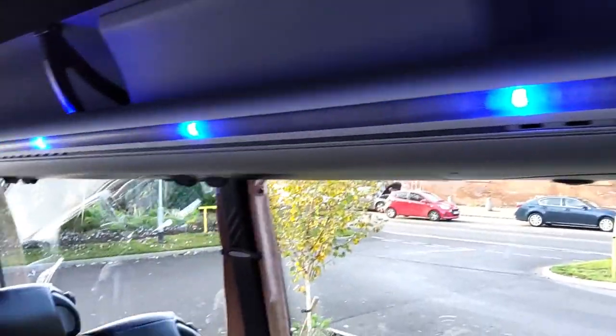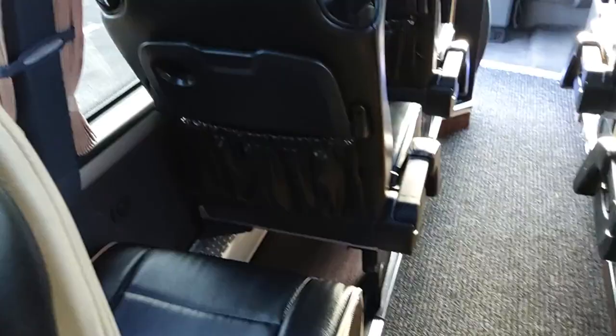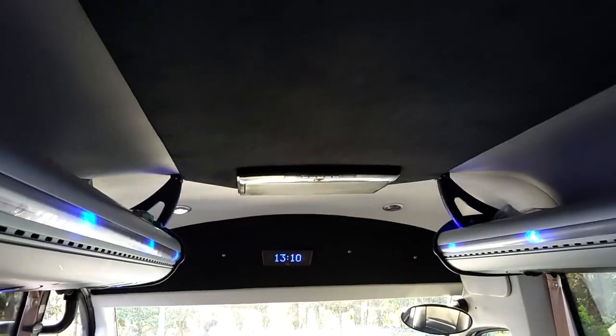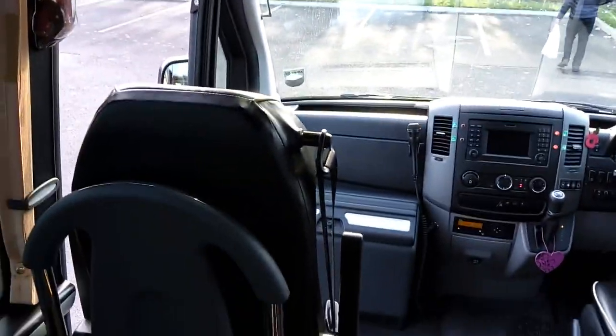Interior luggage racks with individual passenger service units. This vehicle is fully air-conditioned. We have wood effect flooring with a carpet to the aisle. There are under-lighters under the seats. We're wired for DVD with one drop-down monitor.